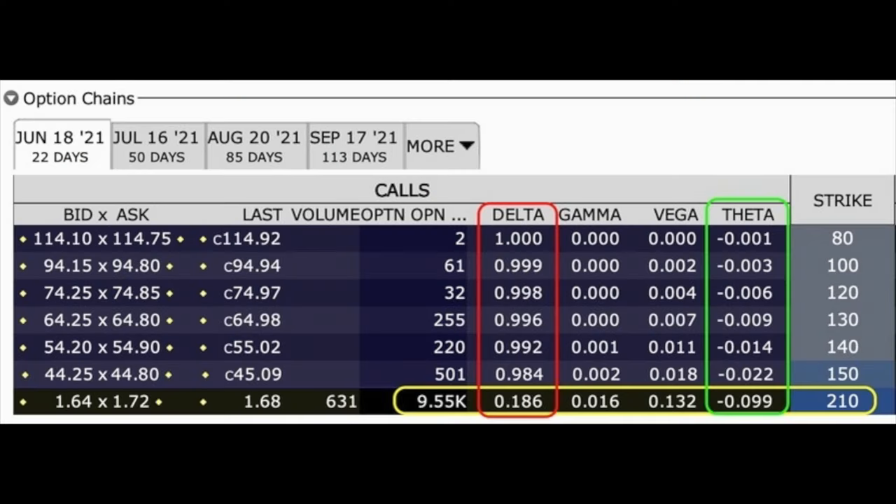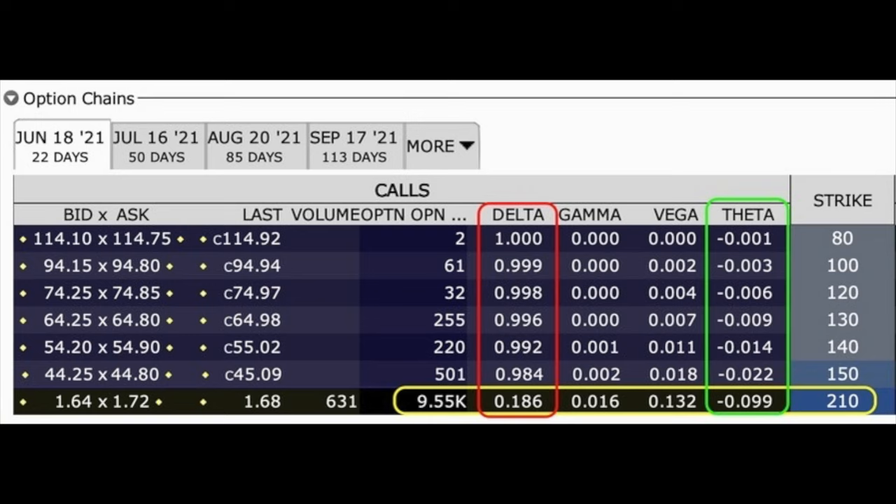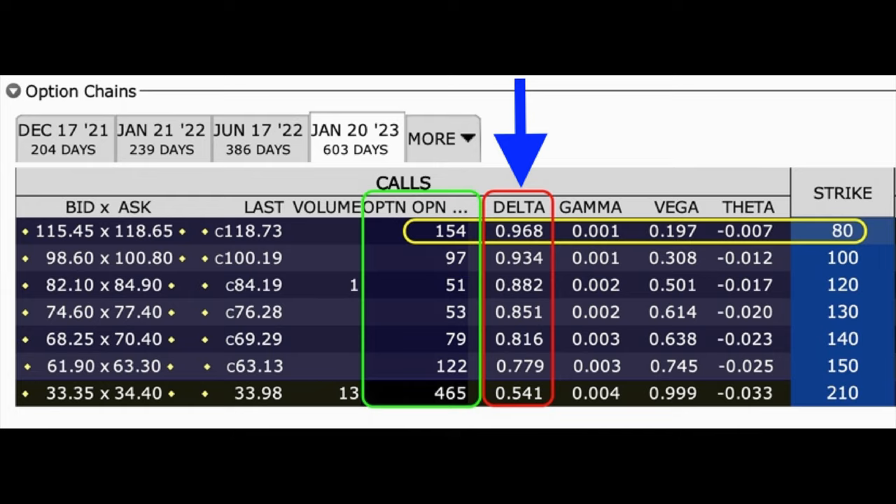Now let's compare these Greeks to the option that we sold — next month's June 18th option chains. In the yellow rectangle, you see the short call portion of our position: we sold the $210 strike price call option against that long LEAP call. Notice in the green rectangle under Theta that this option we sold loses almost 10 cents per share per day. So the Theta of this short option is over 10 times higher than the one we bought — this option will lose time value over 10 times faster. Also, under Delta, this option will only increase in value by 18.6 cents per share for every dollar that Baidu goes up, versus the 96.8 cents Delta of our long LEAP. This is the recipe of a cash flow machine.